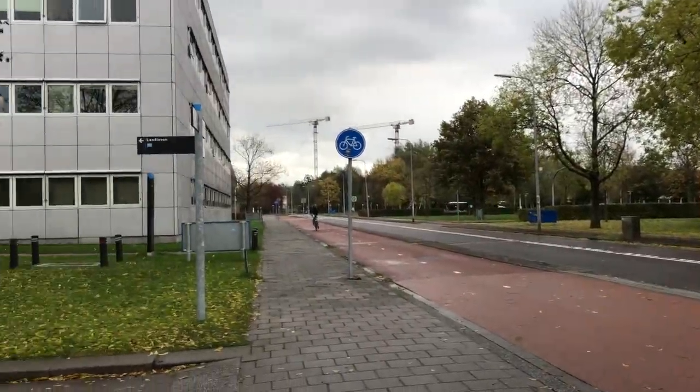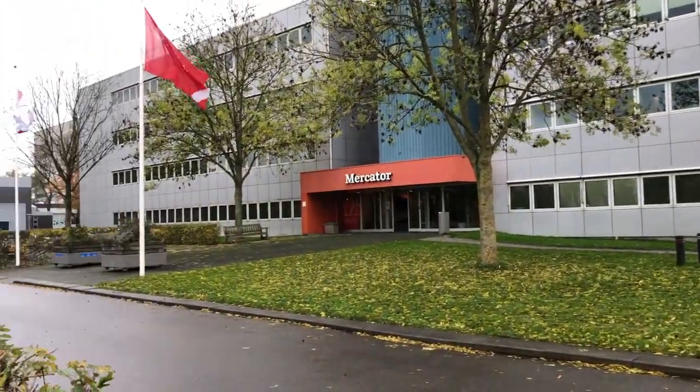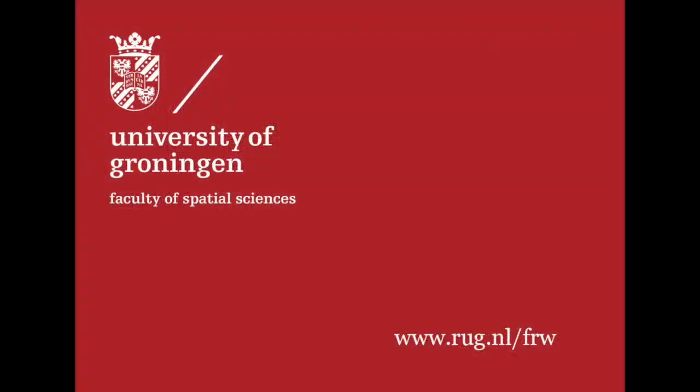For more information about the Faculty of Spatial Sciences, take a look at the website or send an email to the Study Advisors.